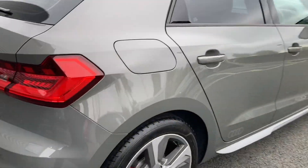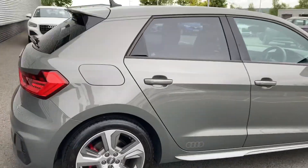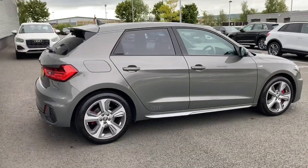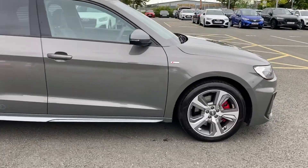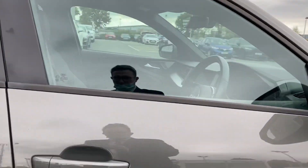Just some more information on this particular Audi: it is a 2019 model and has covered just over 7,780 miles. The 40 TFSI engine produces 200 PS, which gives this car a really sporty feel and good acceleration.